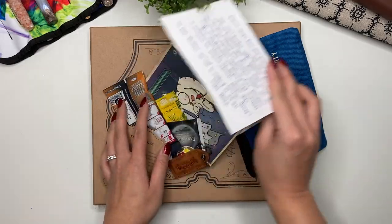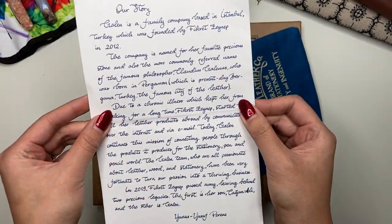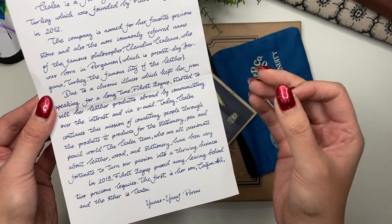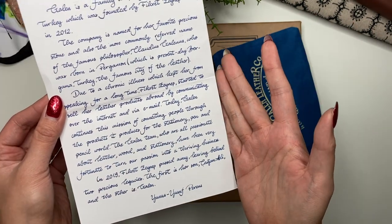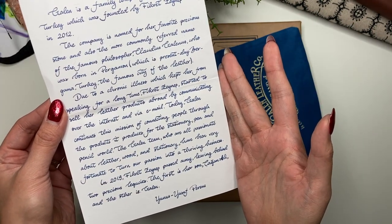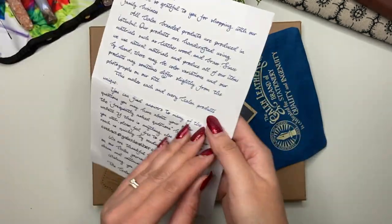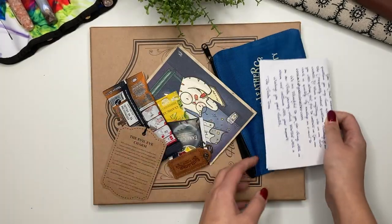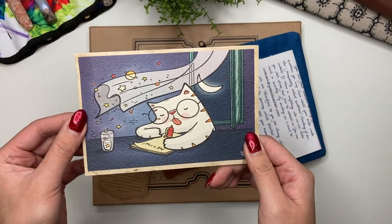The first thing you get in the pouch is this postcard with a letter that describes their story. If you're not familiar, basically the founder of Galen Leather started this business due to her chronic illness, which kept her from speaking, so she decided to go into leather goods. It's a family business and I love being able to support them.